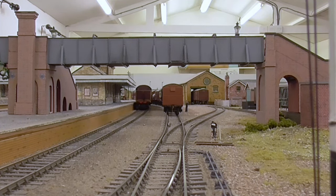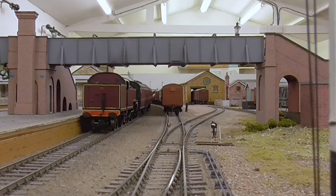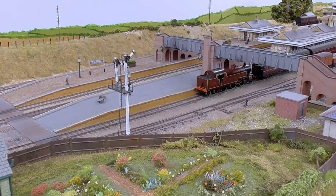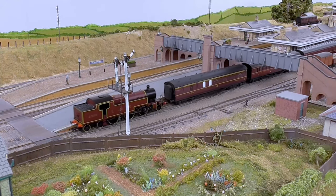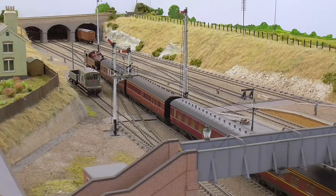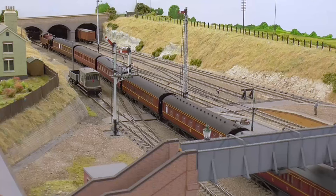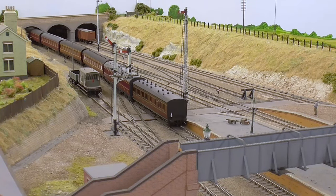I don't know what happened with the real things in 1927 when the class was built. But for the time it got long-travel valves and decent bearings. A lot of the ex-Midland or Midland-designed locomotives of the period suffered from poor bearings and short-travel valves. So Mr. Anderson must have been away on holiday when this real locomotive was designed.